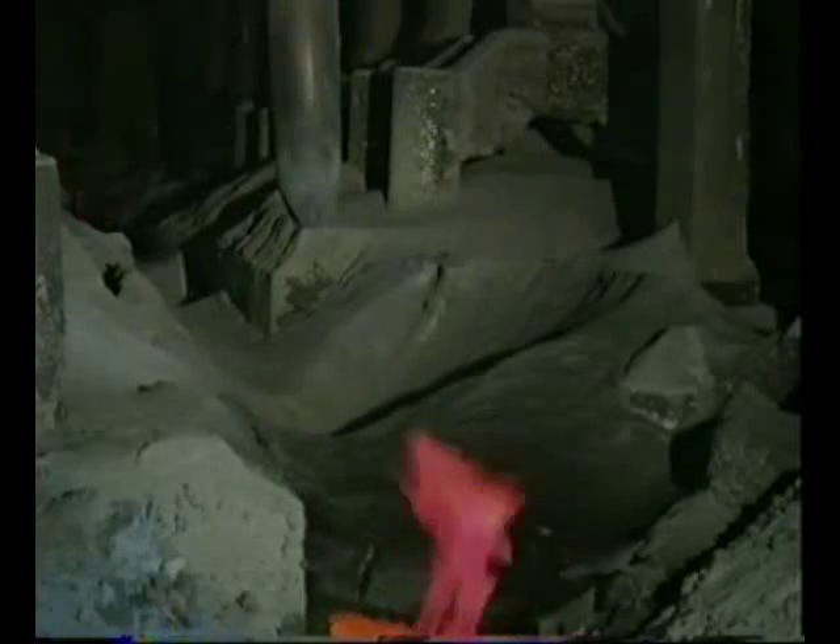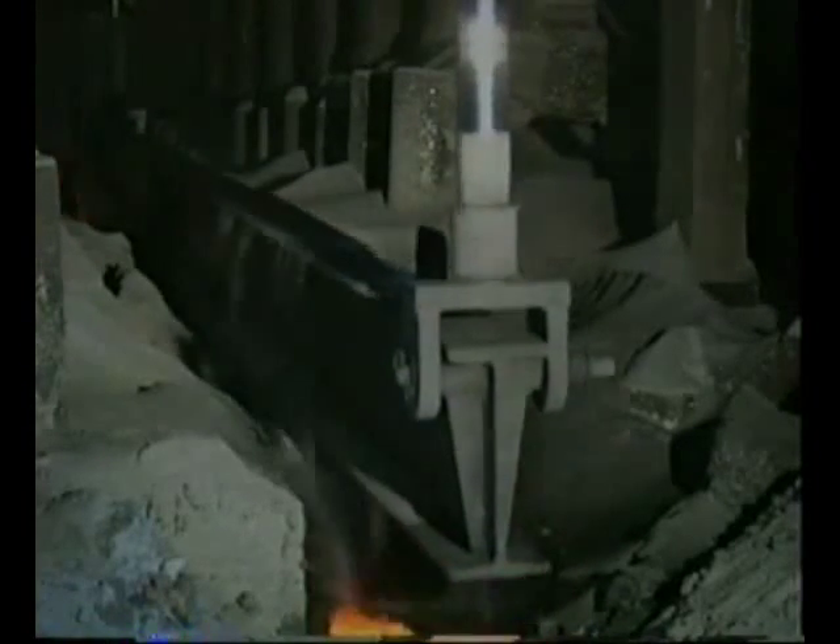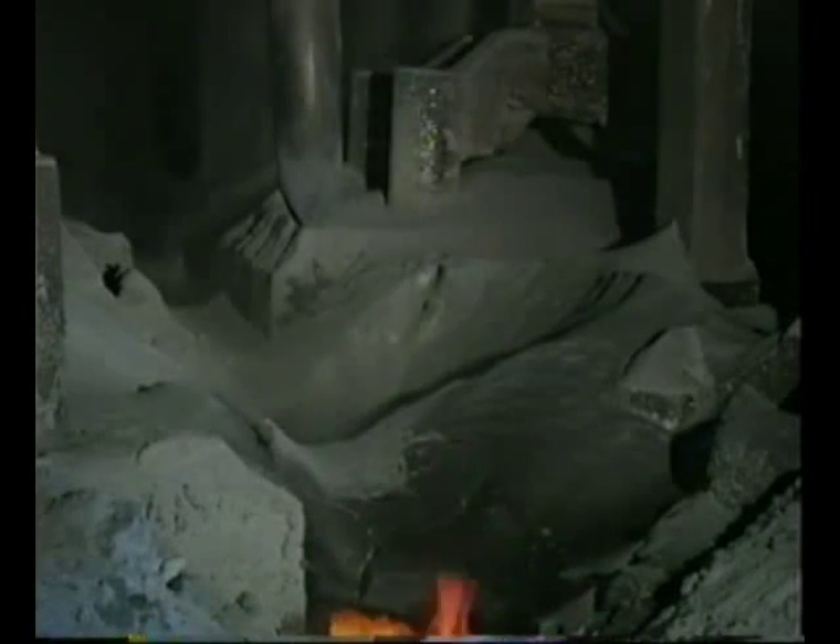A crust forms on the electrolyte, and this has to be broken to feed in new aluminium oxide. This happens every three to four minutes. The hoppers on the cells are filled from an overhead oil bucket every 16 hours.